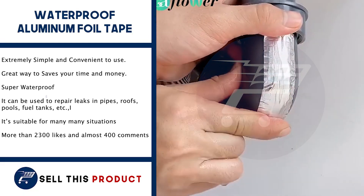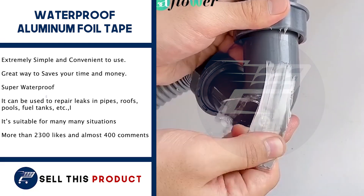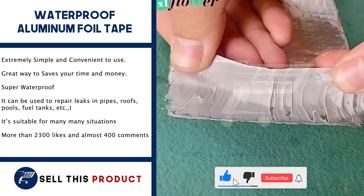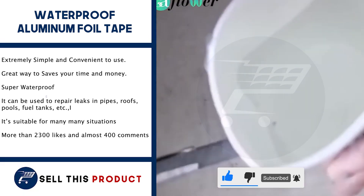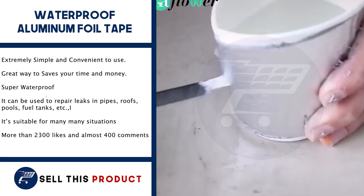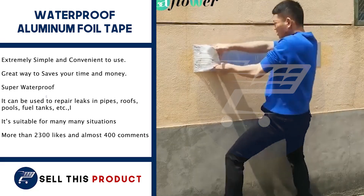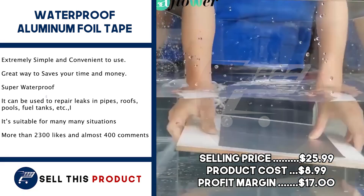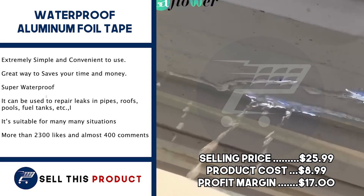Next up, we have the Waterproof Aluminium Foil Tape. This one is a problem solver. It is extremely simple and convenient to use — a great way to save your money and time. It is super waterproof and can be used to repair leaks in pipes, roofs, pools, fuel tanks, etc. It is suitable for many, many situations. This product has more than 2,300 likes and more than 400 comments on Facebook. The selling price is $25.99, with a product cost of $8.99, leaving a profit margin of $17.